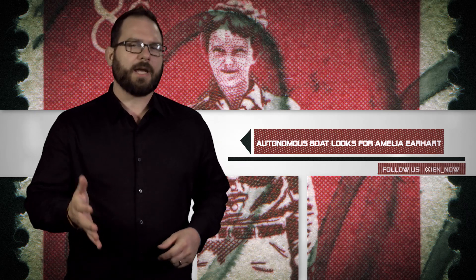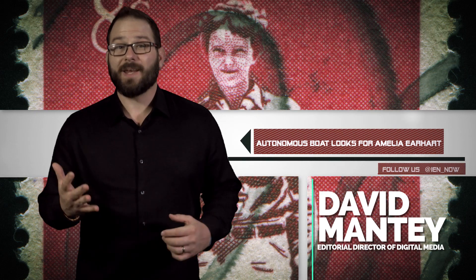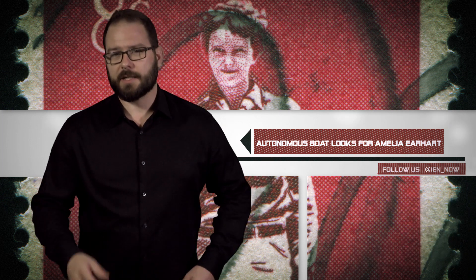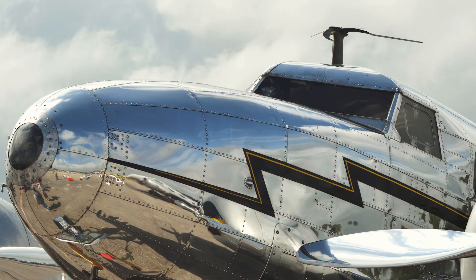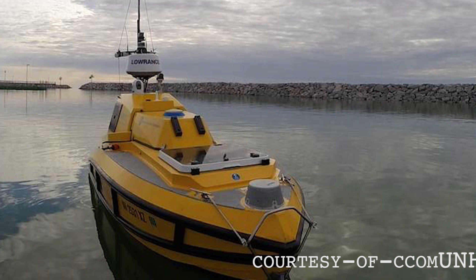In 1937, Amelia Earhart tried to fly around the world. She didn't make it and went down somewhere in the Pacific, though she wasn't declared dead until 1939. It's been 80 years, and the search for Amelia Earhart and her Lockheed Model 10E Electra has never ceased. Researchers believe that a new autonomous boat named Ben might be the key to solving her disappearance.